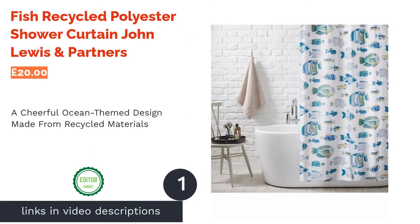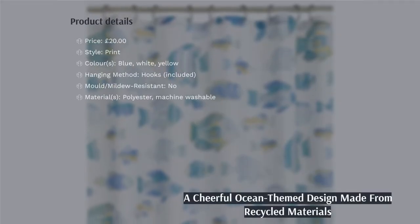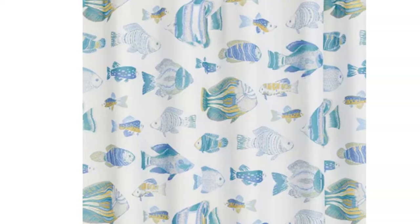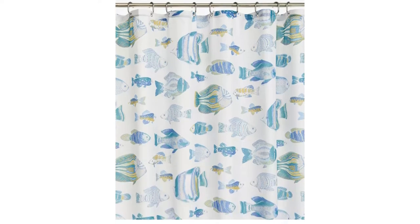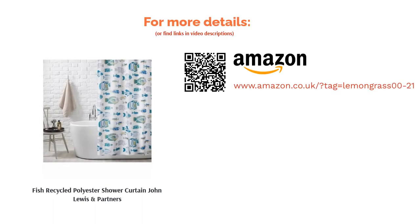The first product on our list is the Fish Recycled Polyester Shower Curtain from John Lewis & Partners. Perhaps it's something primitive in us, but when it comes to decorating, we often make connections between our bathrooms and the ocean, with many people opting for a beach or marine-themed decor. This curtain, decorated with blue and yellow fish, is sure to fit that bill. Because it's made from recycled polyester, you're actually contributing towards helping keep our oceans clean. It strikes the perfect balance between novel and traditional and has sufficient practical features — hence it's our number one pick.